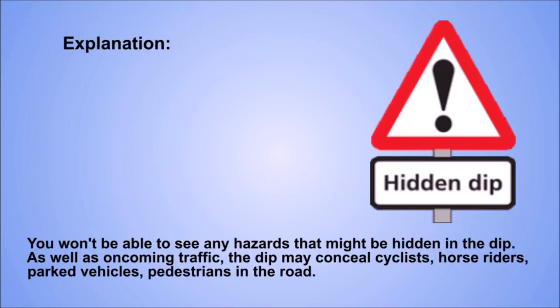Explanation. You won't be able to see any hazards that might be hidden in the dip. As well as oncoming traffic, the dip may conceal cyclists, horse riders, parked vehicles, pedestrians in the road.